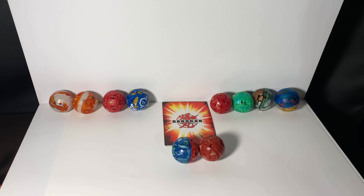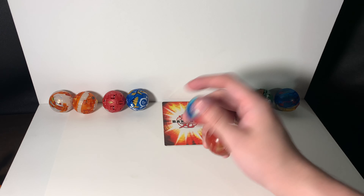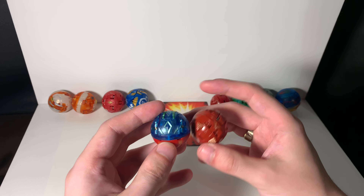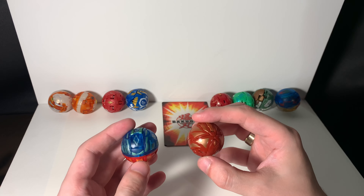What up guys, Collection Erection here, and today we have 10 Dragon Bakugan. So not all these guys are Dragonoids — about 6 of them are, and the rest are just Dragons.